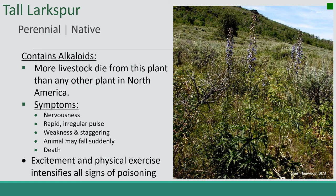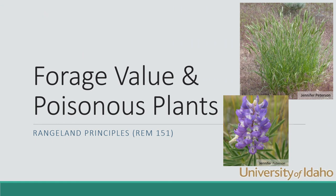Tall larkspur is the plant that kills more livestock than any other plant in North America. So there you have it — just a few ideas on how characteristics of plants make them either high or low in forage value, and poisonous or not.